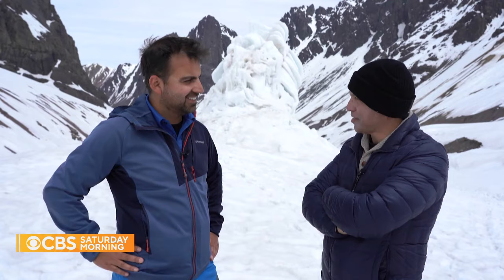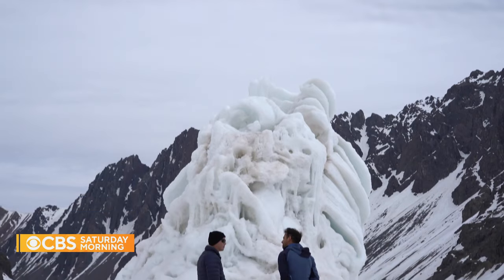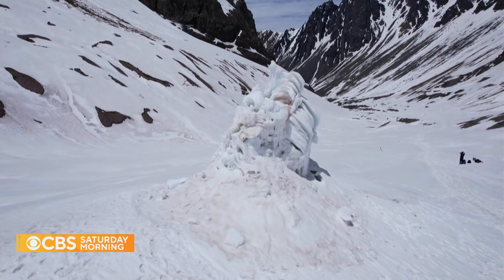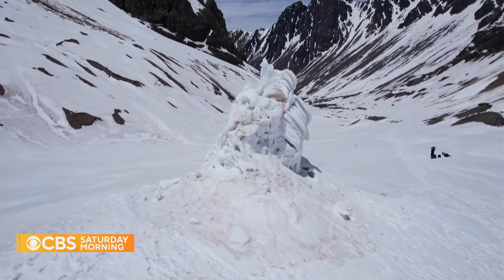So thank you for bringing us up here. I almost died along the way, but I made it. It's called a stupa, and it's the creation of Sebastian Goldschmidt and his team at Project Nihilus. So you're capturing the water that's coming down from the glaciers and refreezing it — without using additional energy. Just gravity.